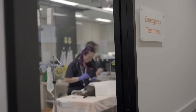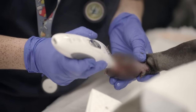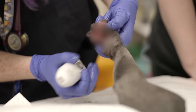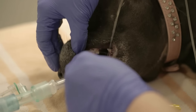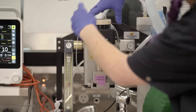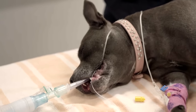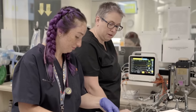Mara faces a huge challenge trying to repair the shocking injury. 'Nova decided she wanted to tear her paw pad off — she tried to go down to the bone.' Unlike a clean glass or metal cut that's simple to stitch, this is going to be quite a job. Adding to Mara's concern, Nova isn't breathing normally under anaesthetic — she's very deeply asleep and not taking many breaths on her own.